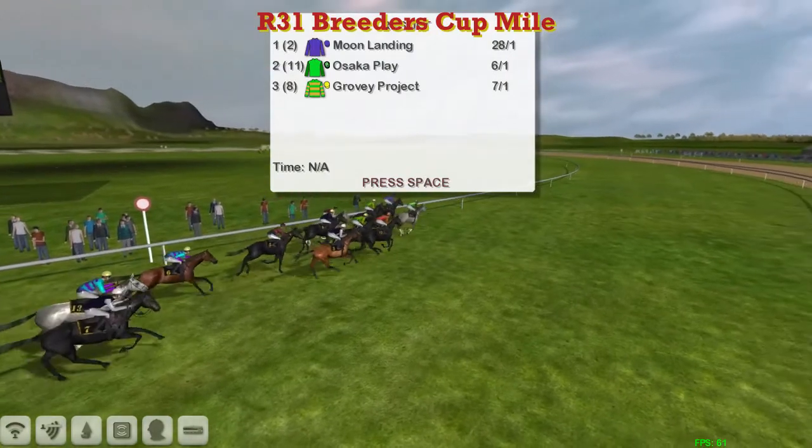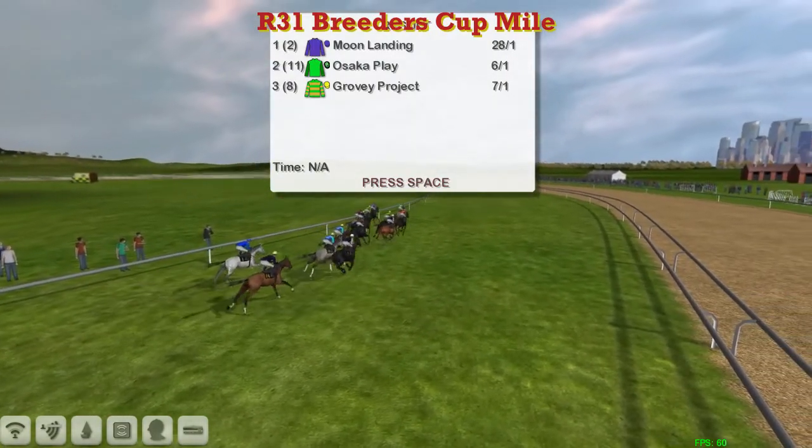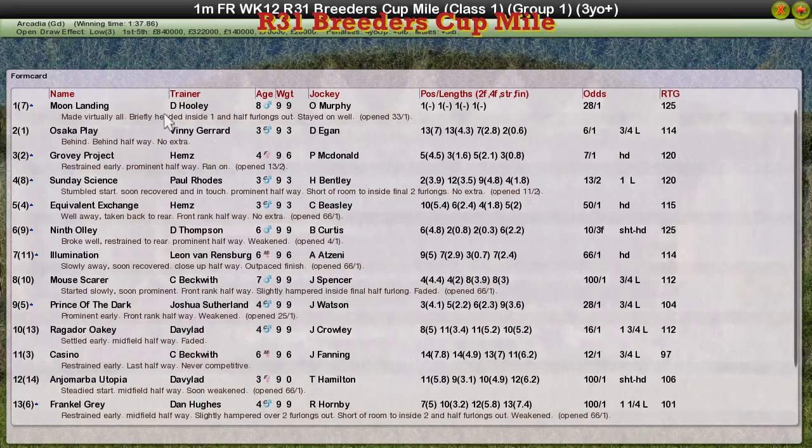And this Moon Landing's for real. Moon Landing it is, taking it for David Hooley. Osaka Place second for Vinnie Gerard. Grovey Project for Craig Allen was third. Sunday Sainz for Paul Rose fourth, and Equivalent Exchange for Craig Allen was fifth.